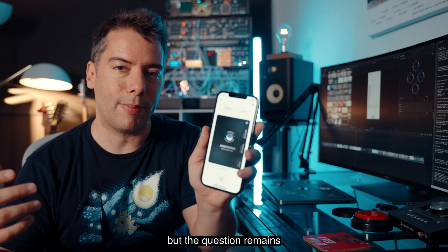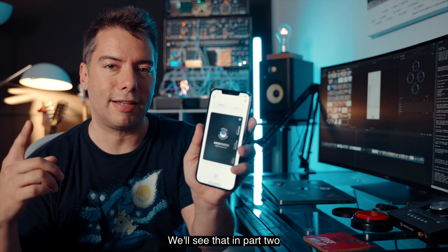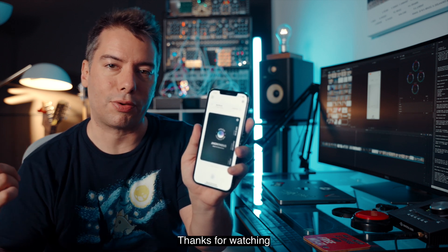But the question remains — what can I do with this? We'll see that in part two. Thanks for watching.